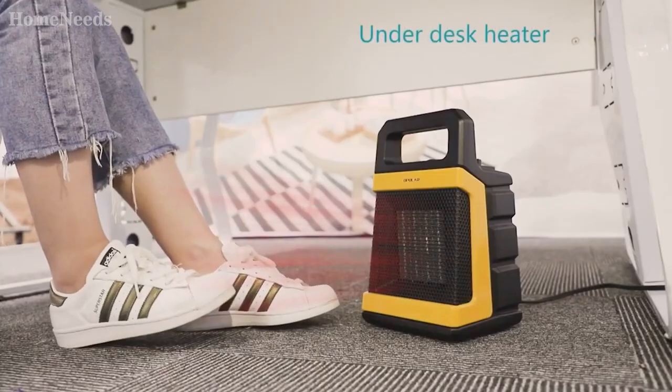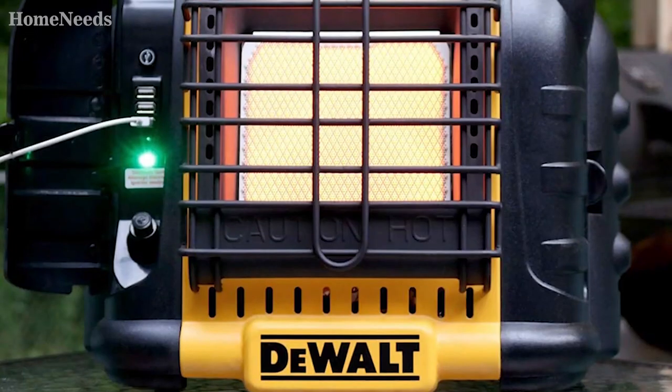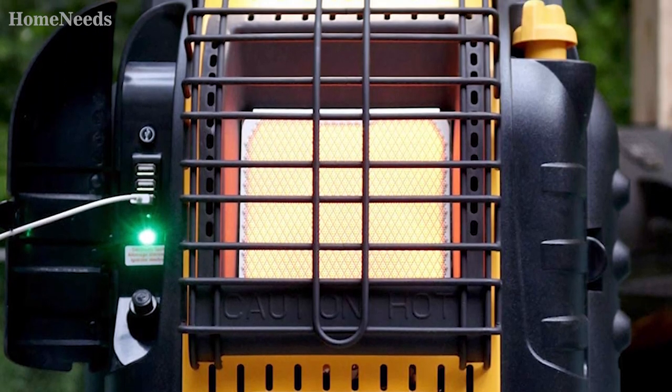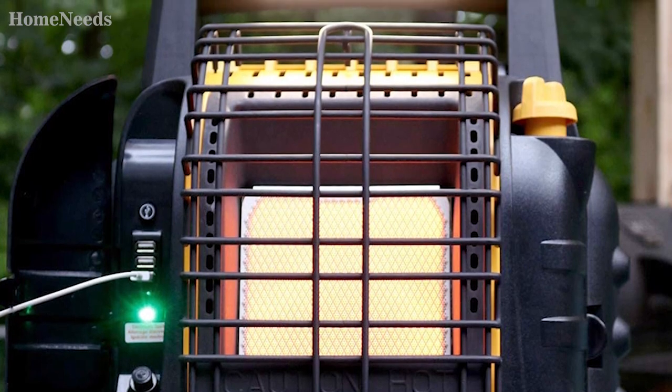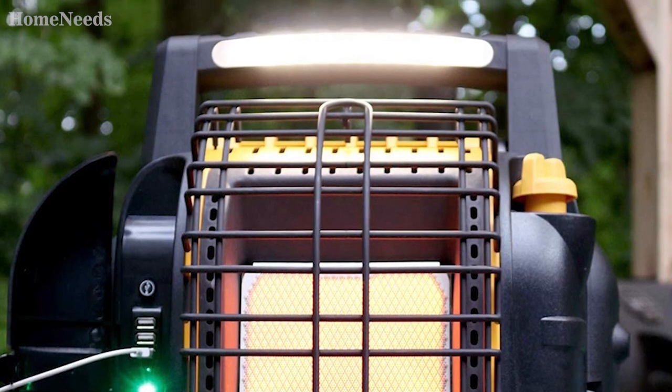Space heaters are power-hungry devices. For example, a 1500W heater uses as much electricity as a washing machine. Conventional batteries just don't have sufficient capacity. You could use Tesla-type batteries, but those are crazy expensive and would drive the price of such a battery-powered space heater past $1,000 with ease.